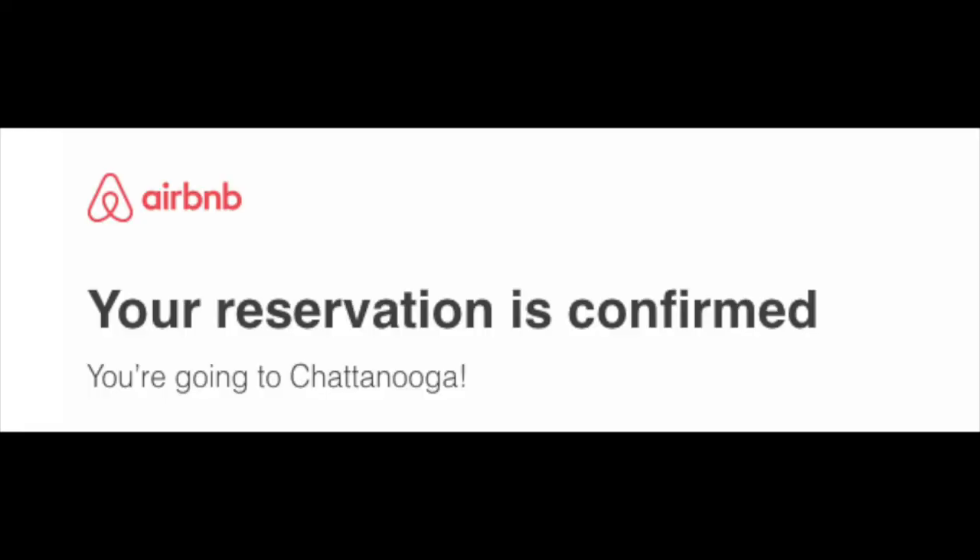Airbnb does have a messaging system. Once the host accepts your reservation, you are able to message them back and forth in a chat function to get more information. You can do that ahead of time as well if you have any questions. Okay, so that is all the criteria that I look for when booking an Airbnb. Let me know in the comments if there's certain criteria you always look for. I will be vlogging my Chattanooga trip, so look for that video in the future, and I will see you in the next one. Ciao for now!